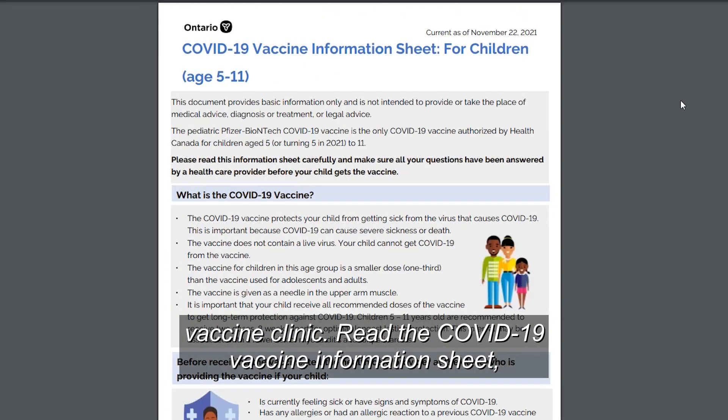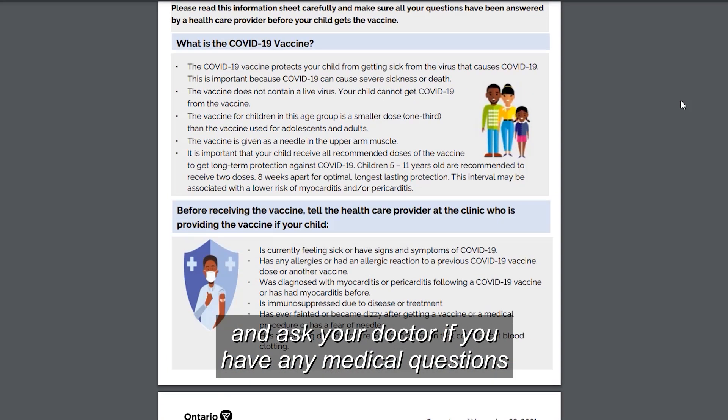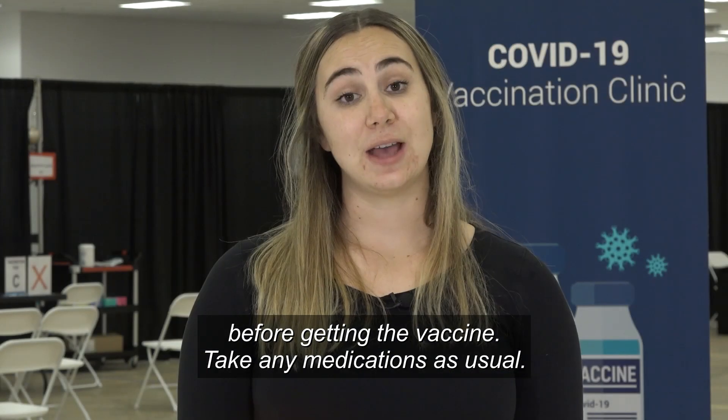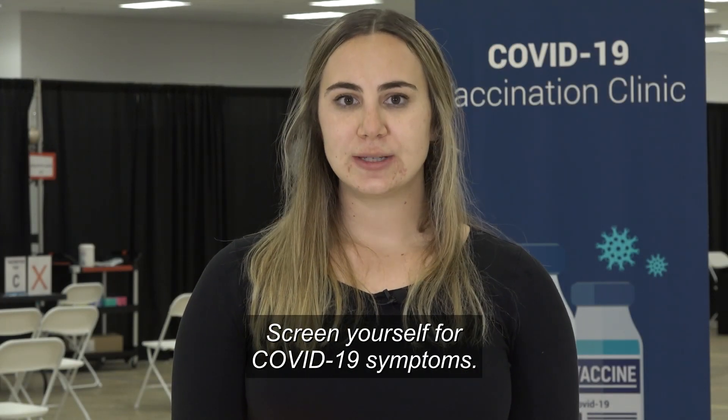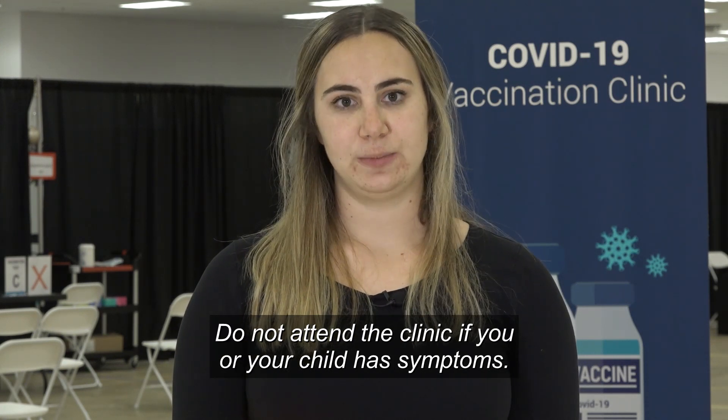Read the COVID-19 vaccine information sheet and ask your doctor if you have any medical questions before getting the vaccine. Take any medications as usual. Screen yourself for COVID-19 symptoms. Do not attend the clinic if you or your child has symptoms.